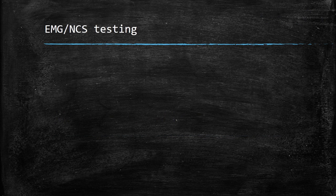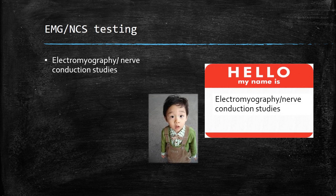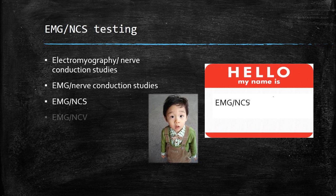Before we discuss the test itself, I'd like to point out that the test has many different names. The correct one is electromyography nerve conduction studies, but you will hear the tests referred to variously as EMG nerve conduction studies, EMG-NCS, EMG-NCV, and sometimes just EMG.